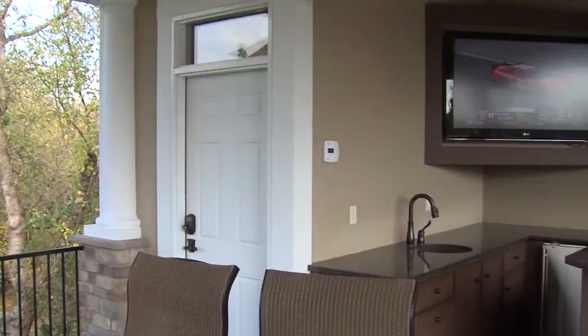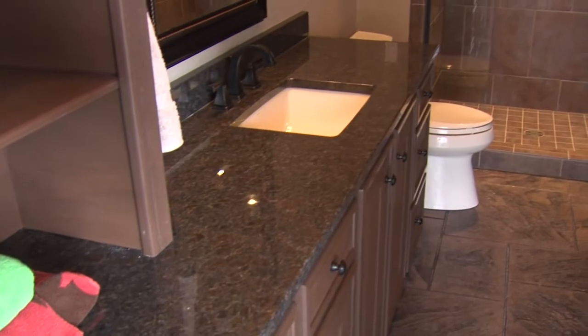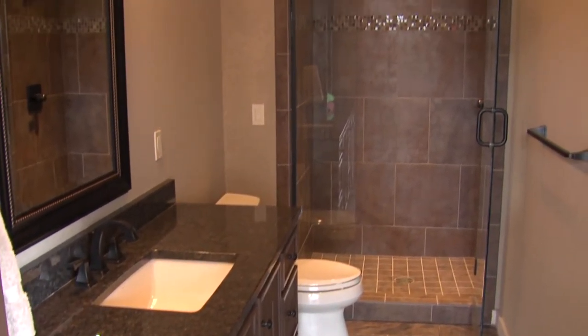Another feature we have in this pool house is it's got its own private bathroom just for the pool house. It's got a shower. It's also got the composite cabinets in it to match the bar.